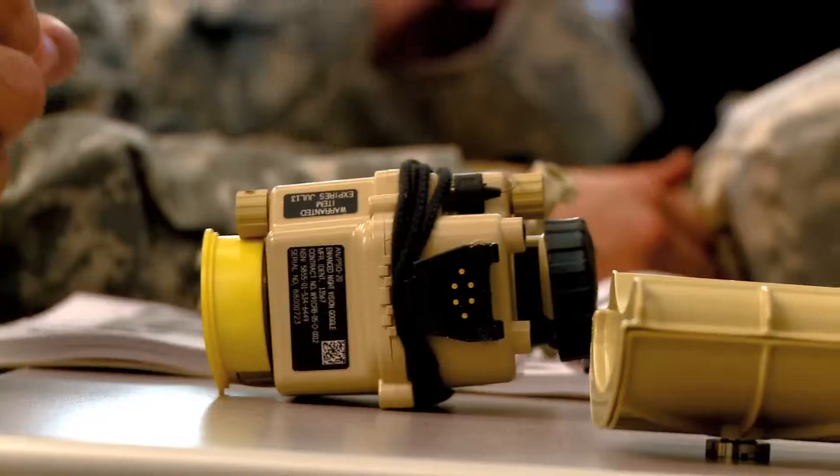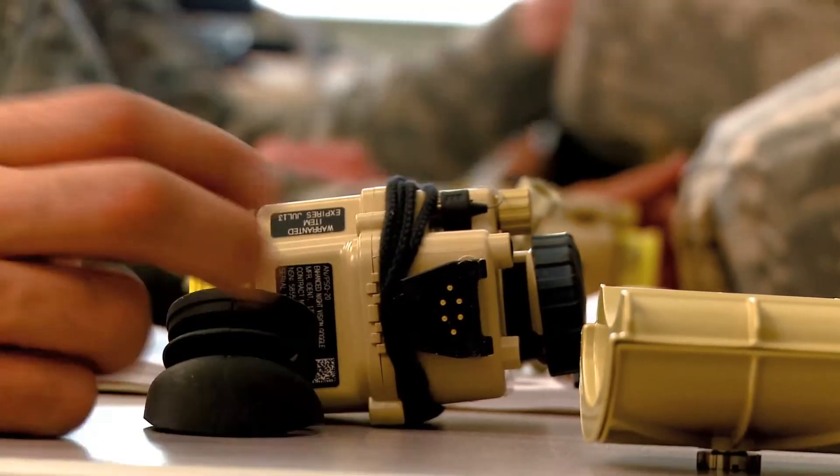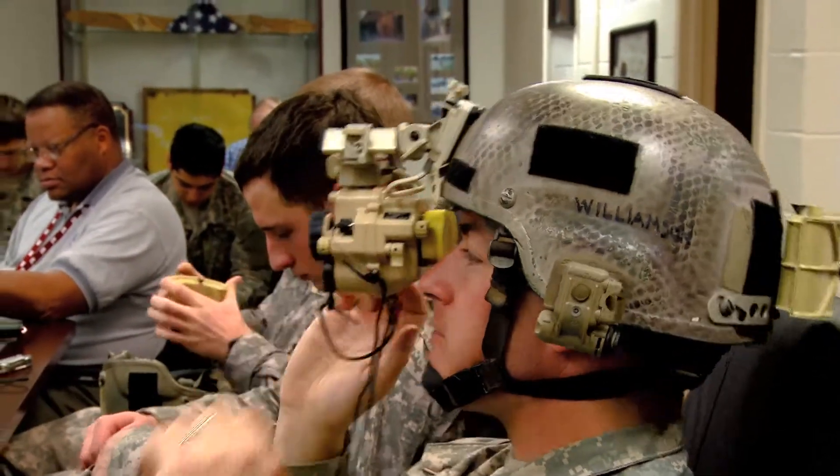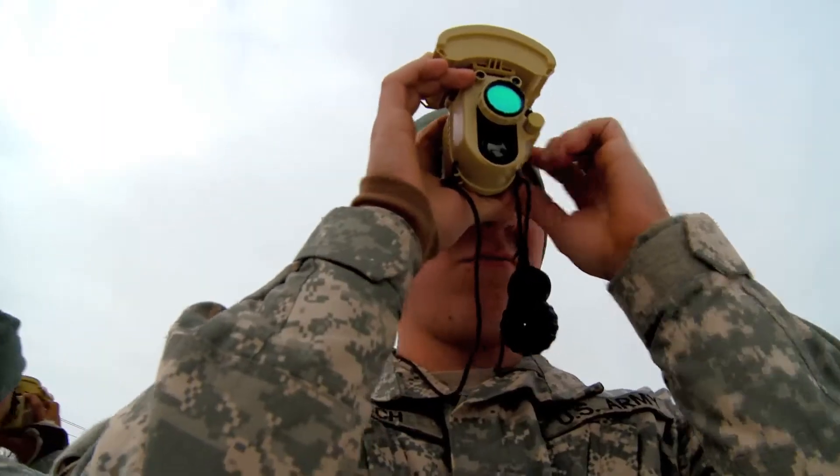One of the developmental efforts that Soldiers Sensors and Lasers is really working on right now is we've just recently fielded the enhanced night vision goggle, which is a fusion device that allows you to have both the illumination intensification and the IR.